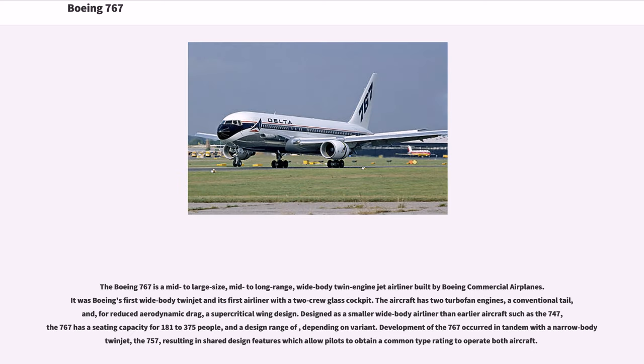The Boeing 767 is a mid-to-large-size, mid-to-long-range, wide-body twin-engine jet airliner built by Boeing Commercial Airplanes. It was Boeing's first wide-body twin-jet and its first airliner with a two-crew glass cockpit. The aircraft has two turbofan engines, a conventional tail, and, for reduced aerodynamic drag, a supercritical wing design.